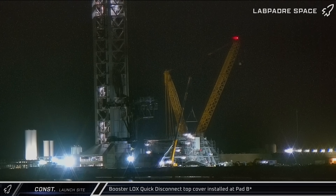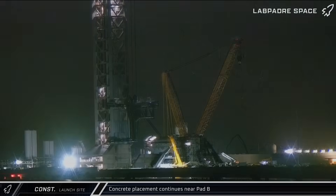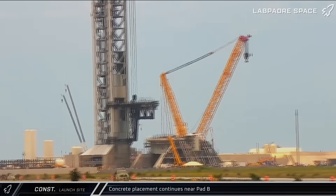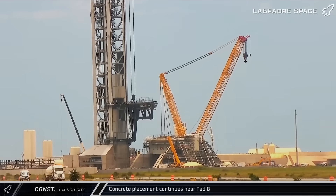Moving on to the construction at the launch complex, on Friday morning, the top plate for the super-heavy liquid oxygen quick disconnect was lifted for installation on the gantry at Pad B. Over the weekend and well into Monday, concrete work was underway at the site's new pad. The work seemed to focus on the southern end of the flame trench and utilized multiple pump trucks to accommodate somewhere in the neighborhood of 200 concrete trucks.